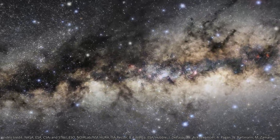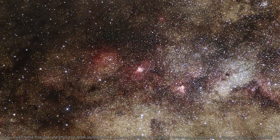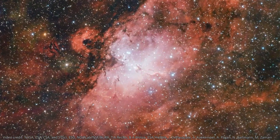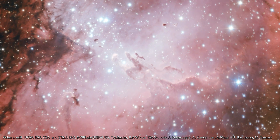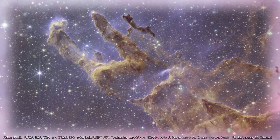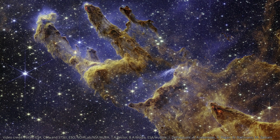Deep within the Milky Way's Eagle Nebula, 6.5 thousand light years from us, lies one of the most famous and iconic nebulae ever imaged. This is the Pillars of Creation, and it's now been imaged by JWST, so we're seeing this in near-infrared light and in better resolution than ever before.